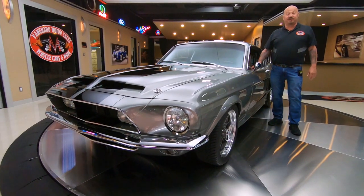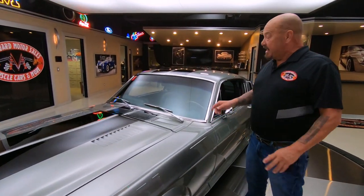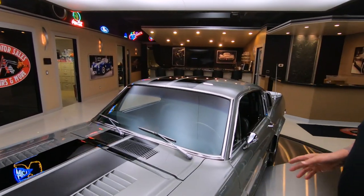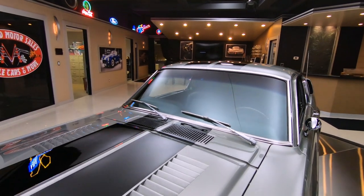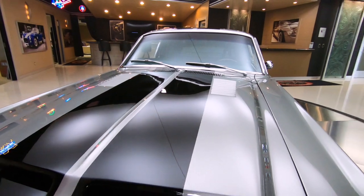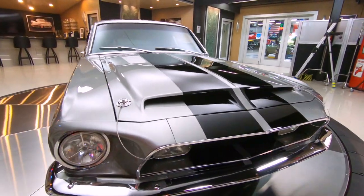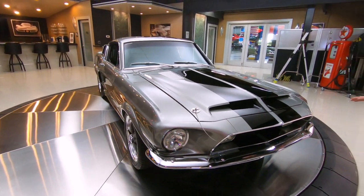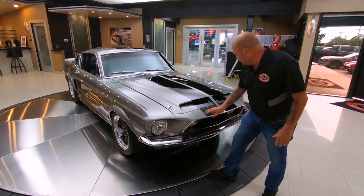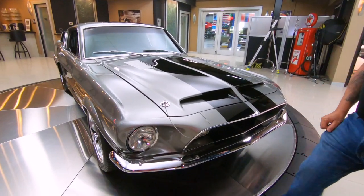Hey guys, welcome back to Vanguard Motor Sales. I'm Greg and this is a 68 Mustang. She has been upgraded to a GT500. There's a 428 under the hood with dual force sitting on top. It's got the badass hood on it and it's got one beautiful paint job on it. This is a knock-off pepper gray color and we've got the good looking gloss black stripes on there.